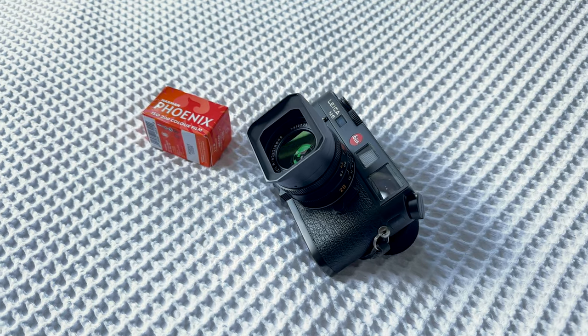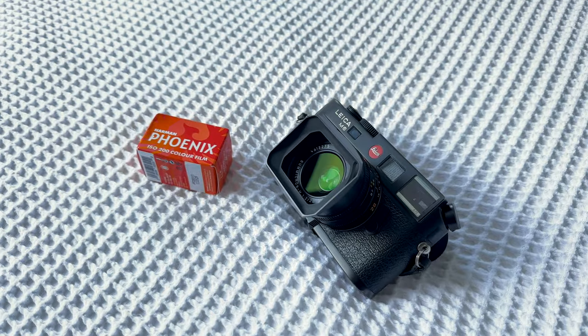Phoenix 200 — it's a new film stock. Many of you have probably heard of it; it came out last year. It is created by Ilford, who are masters of the black and white film world. However, this is their first colour film.